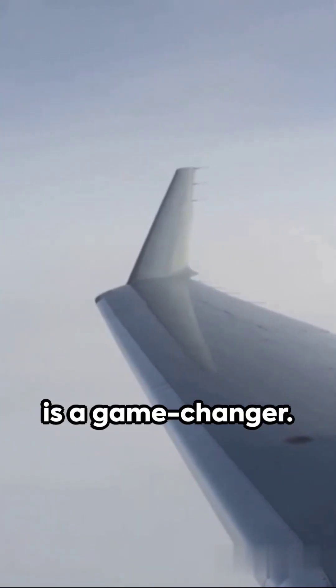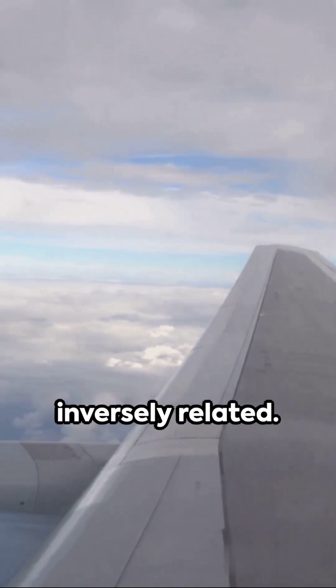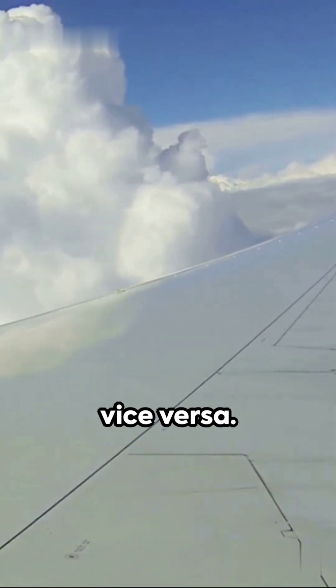In the realm of fluid dynamics, Bernoulli's principle is a game-changer. It tells us that a flowing fluid's speed and its pressure are inversely related. When the fluid speeds up, the pressure drops, and vice versa.